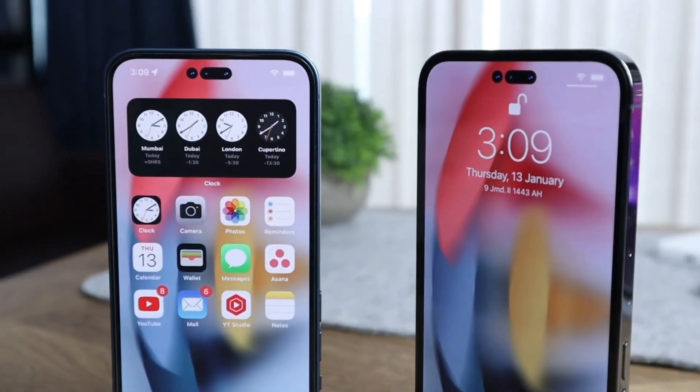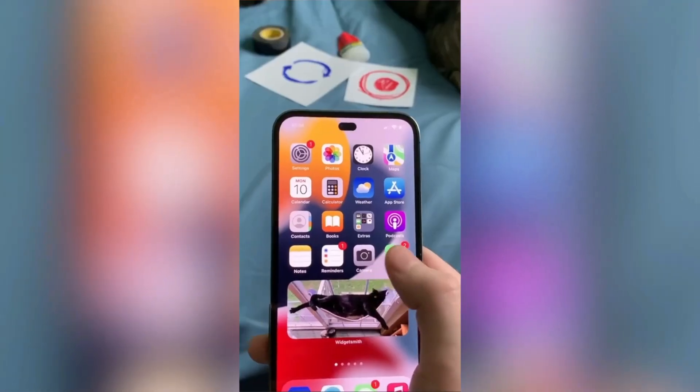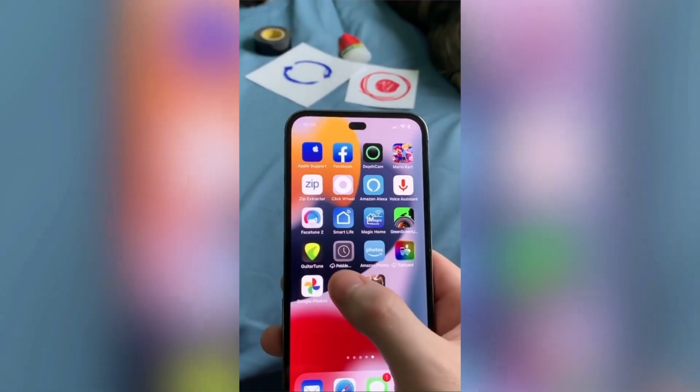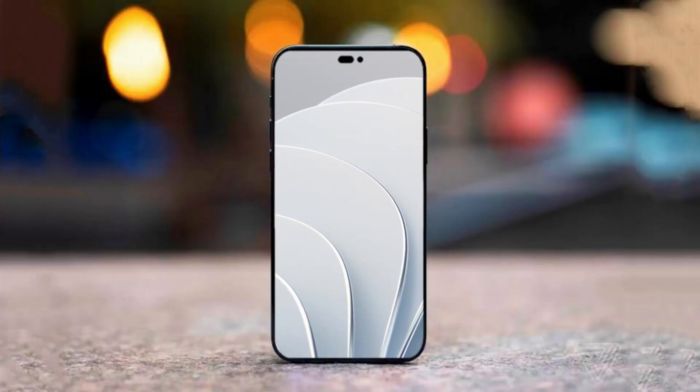Those are the latest updates regarding the iPhone 14 series. Let me know if you have any questions in the comments. If you enjoyed this video, give it a thumbs up and subscribe to the channel. See you in the next one — peace out.